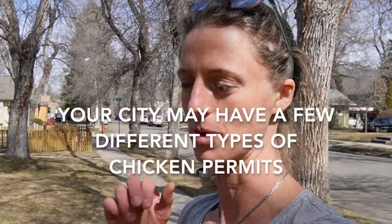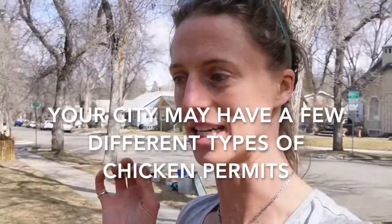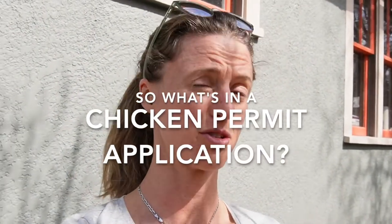Where we live, we are allowed to have chickens in town and there were a few different types of chicken permits. The one that we got was zero to six chickens. You can have up to 15 if you're in the city limits, but we never thought we needed 15 chickens. The application form was about six or seven pages long.